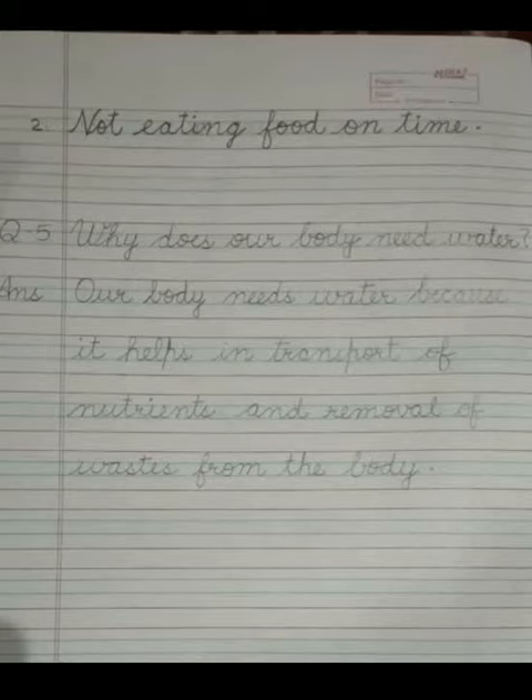After completing question number 4, leave one line blank. Then write question number 5: Why does our body need water? The answer is our body needs water because it helps in transport of nutrients and removal of waste from the body. Now children complete these question answers in your science question answer copy in neat and clean handwriting.